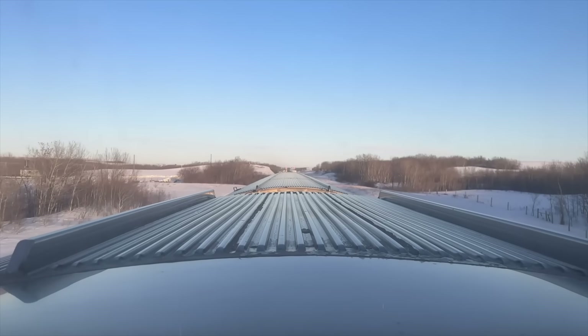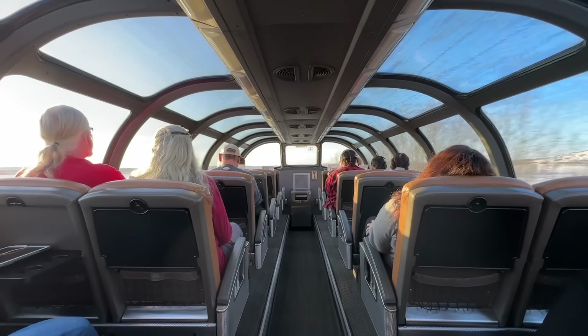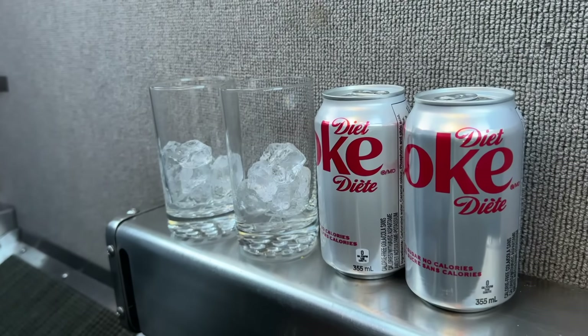With the sun getting lower in the sky — remember it's still winter so it sets pretty early — let's go and enjoy the views from the prestige seating in the park car, and drinks served at our seats too.